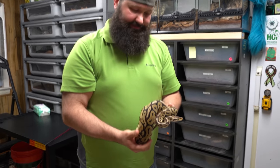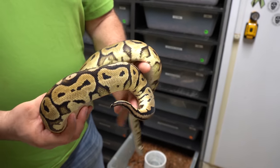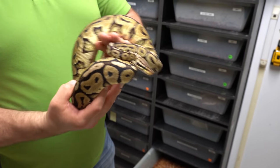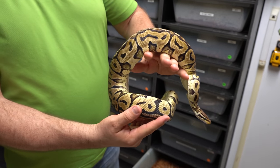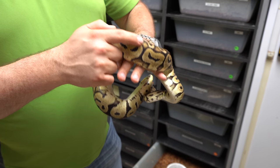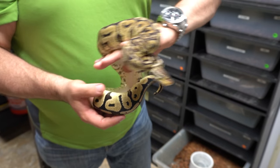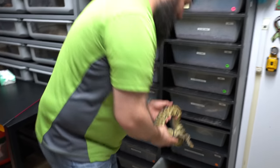Here's a pastel lorry female. Look at this thing — she's pushing 1,200 grams, she's getting there. You can tell this isn't just a pastel; the lorry gene does something really different. I'll show you a super lorry soon who's about to ovulate. Look at these crazy patterns and how dark it is in between, with blushing on the dorsal. What a beautiful snake. Really excited to be working with the lorry gene and to see what she produces.